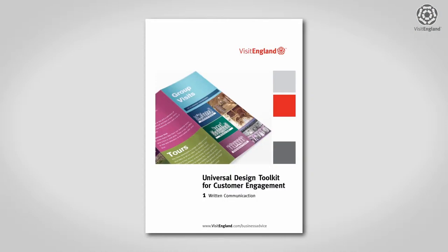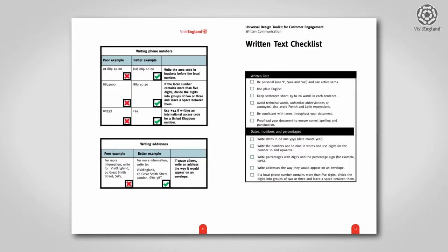We used the Universal Design Toolkit to really focus on what we were doing and to really improve. Using the guidelines in it, we were able to really refine and update what we were doing.